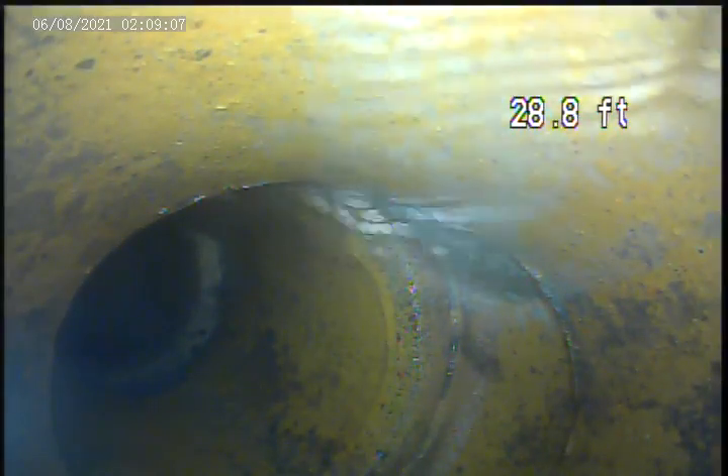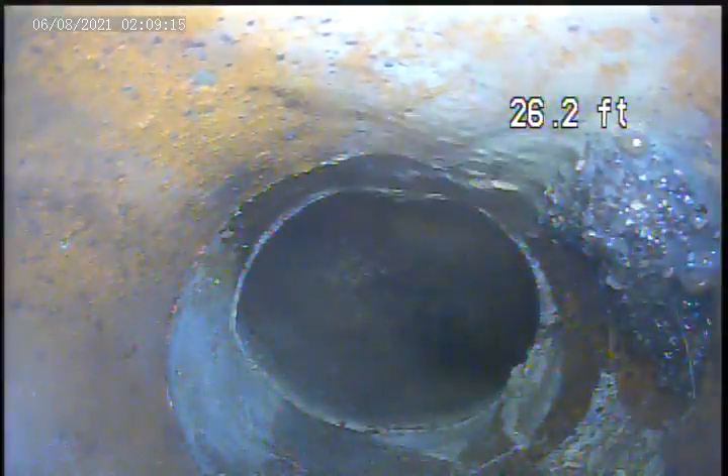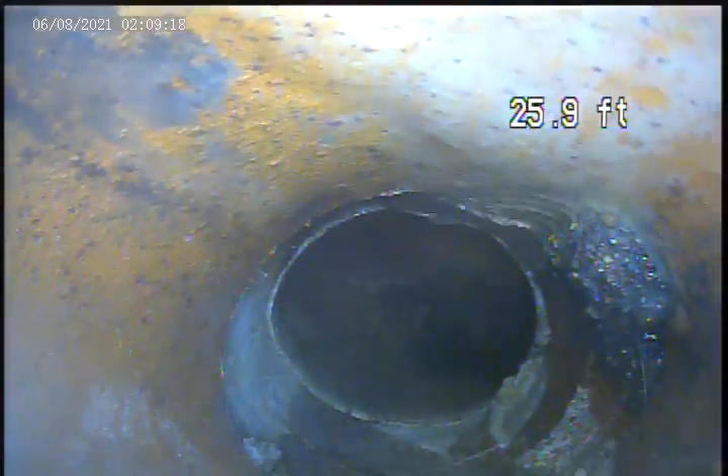Big shift — water is getting out of the pipe here at 28.8 feet. More breaks on the pipe at 25.9 feet. It's a classic for this pipe.